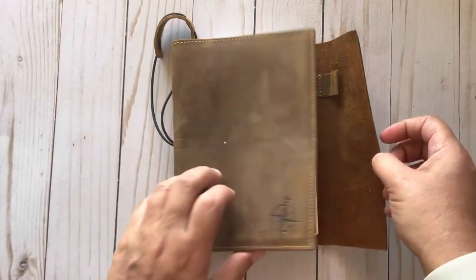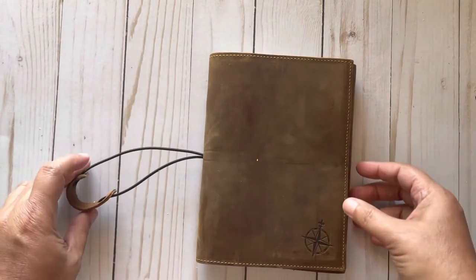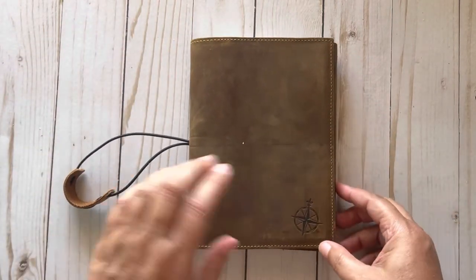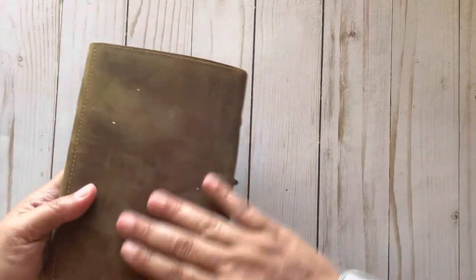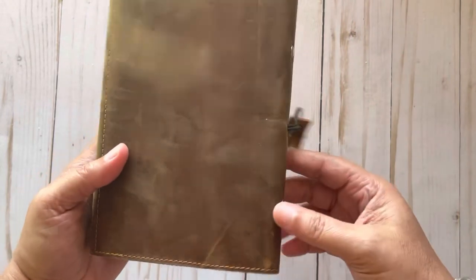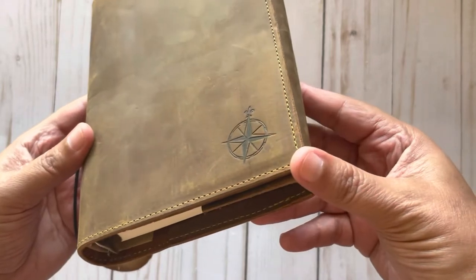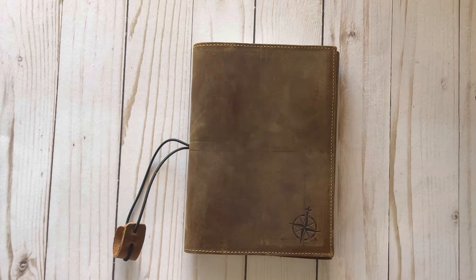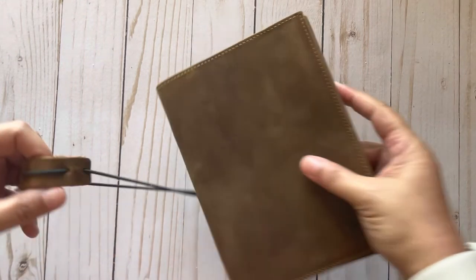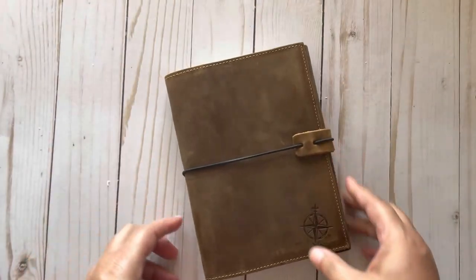Anyway, that is what the planner looks like. If you have any questions let me know. I did get it off of Amazon, as you saw from the beginning of the video. It's really nice and beautiful and I'm glad I finally was able to get one. Thank you all very much for watching — hopefully y'all enjoyed this video and will consider subscribing. We'll talk to y'all later, bye!